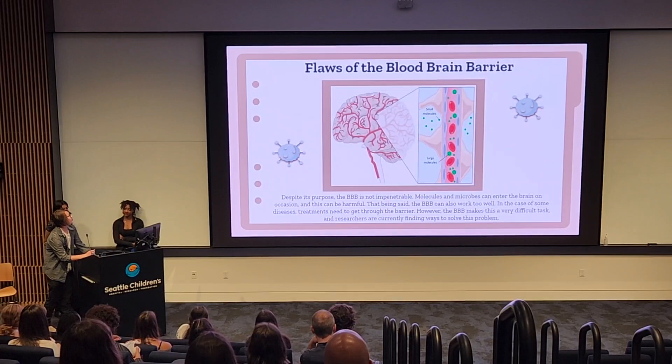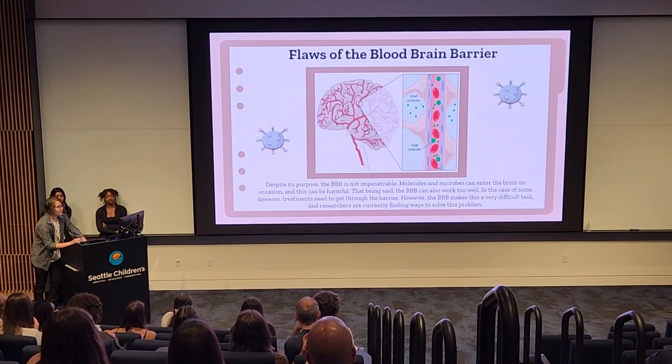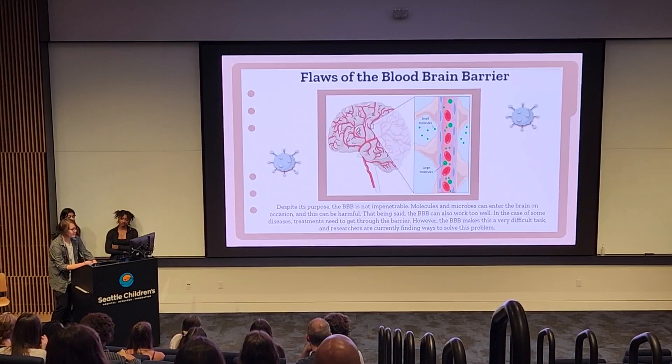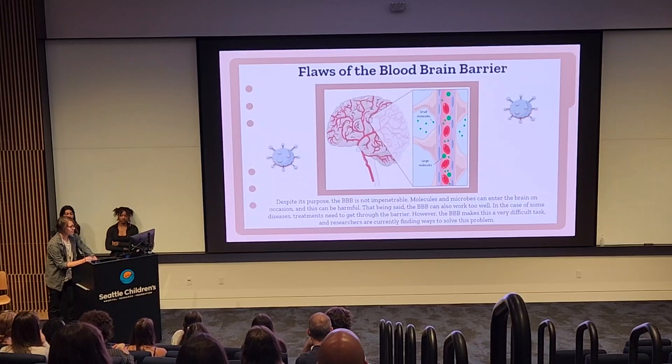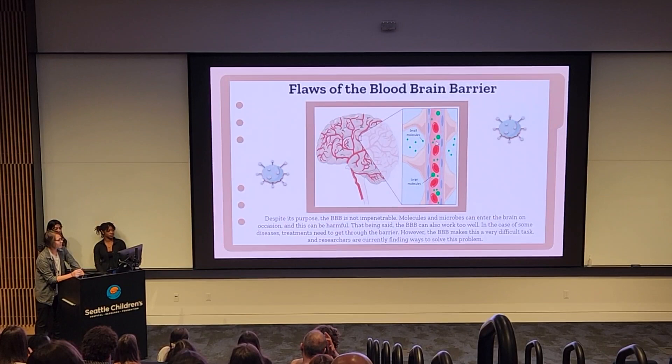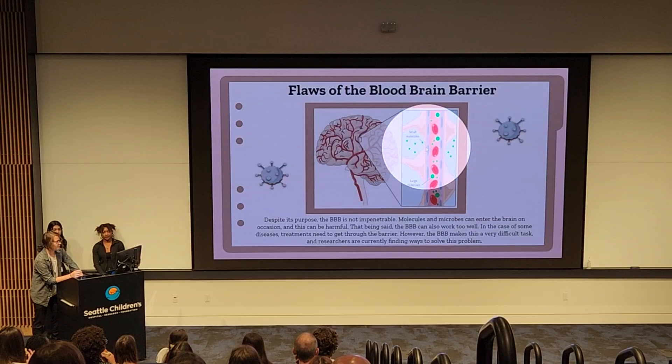The blood-brain barrier, despite its purpose, is not impenetrable. Molecules and microbes can enter the brain on some occasions, which can obviously be harmful. But the barrier can also work too well — in the case of some diseases, treatments need to get through the barrier. However, the BBB makes this a very difficult task, and researchers are currently finding ways to solve this problem. Pictured here is a diagram of a breach. Larger molecules struggle to move around due to limited space, but small molecules are able to enter and move around rather freely.